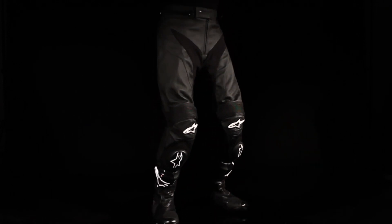The GP Plus Pants are available in sizes 44 to 60 European, in both a short and tall version, ensuring a size option for every rider.